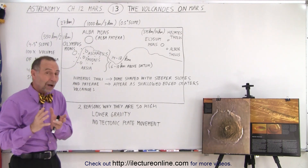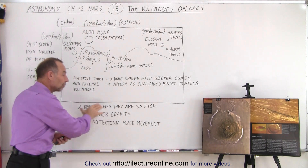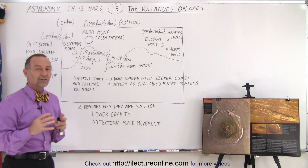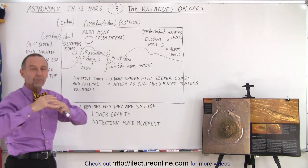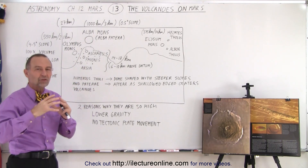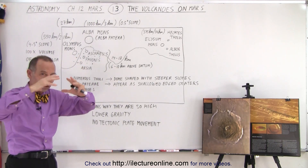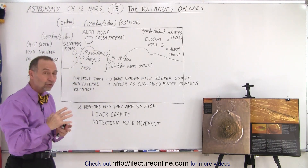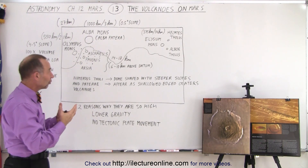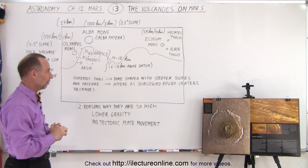The second reason why the volcanoes are so tall on Mars is because of the lower gravity. It's a smaller terrestrial planet — there's not as much gravity. The volcanoes don't weigh as much and don't get pushed into the crust, so they're able to build up to higher heights before the enormous weight starts pushing them down. Those are the two reasons why we find these enormous volcanoes on the planet Mars.